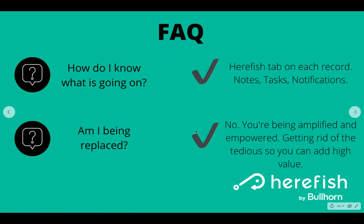HearFish can also do things that correspond to your normal workflow. We have the ability to create notes on candidate and client contact records, automatically create tasks for you, and set up notifications that send you an email. Those three methods, in addition to the HearFish tab, combine to let you know exactly what's going on, what you need to do next, and keep you in the know with everything happening with your candidates and client contacts.